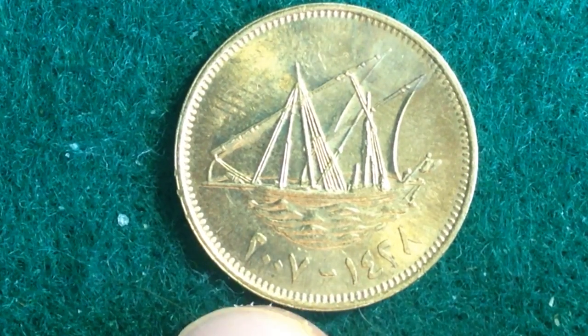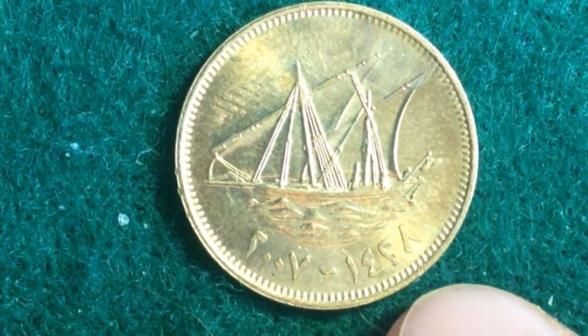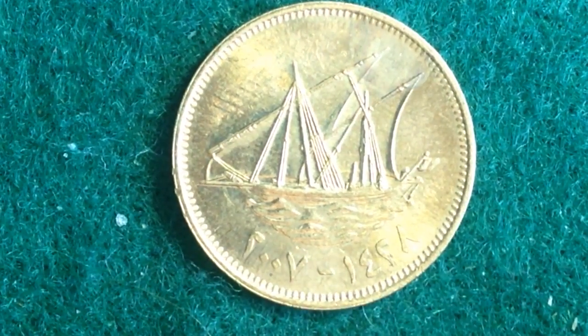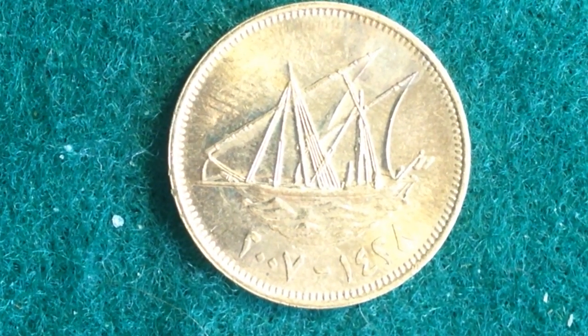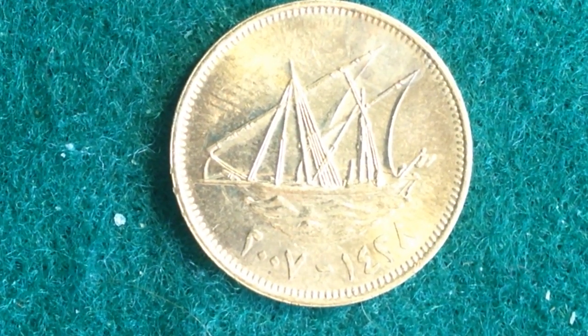I think that's approximately 2010 on one side, whatever year it was made. And then the Islamic calendar on the right would be around 1431. So the years of actual production for this coin were 1962 to 2011 for the Gregorian calendar, and then for the Islamic calendar, 1382 to 1432.